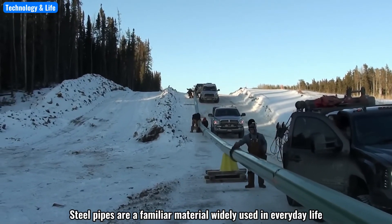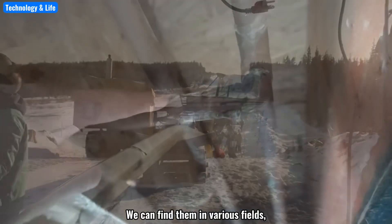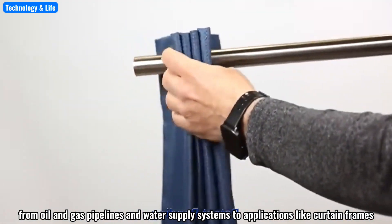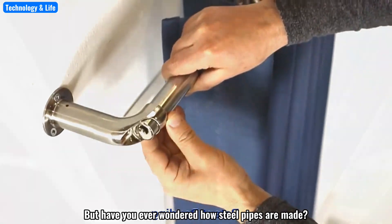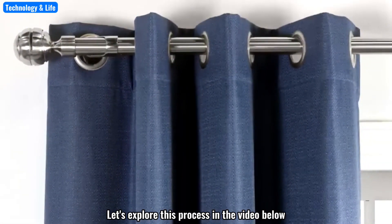Steel pipes are a familiar material widely used in everyday life. We can find them in various fields, from oil and gas pipelines and water supply systems to applications like curtain frames. But have you ever wondered how steel pipes are made? Let's explore this process in the video below.